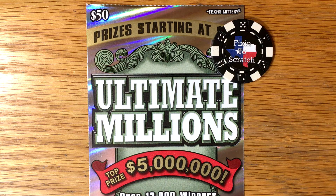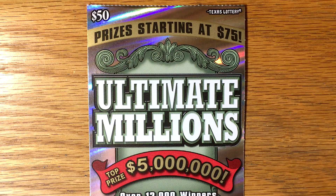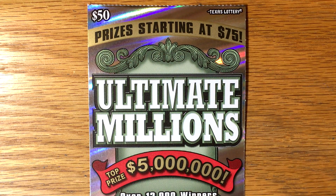Good morning, y'all. Welcome to episode 20 of Beat the Lottery. We're going to try one of these big $50 Ultimate Millions tickets today. We've got some pretty good profits so far in this series — we've won $474 and spent $260, so I'm taking a little of that profit and trying one of these big $50 tickets today.